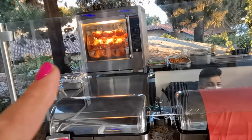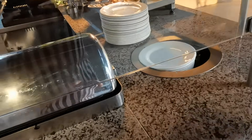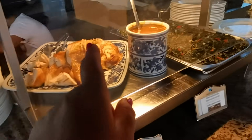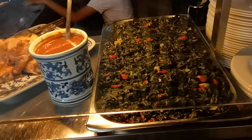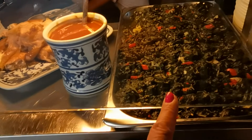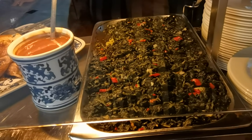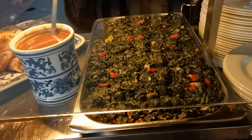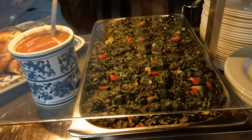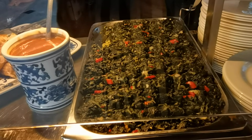Здесь каждый вечер курица-гриль. Посмотрим, что здесь — ещё макароны есть, вот эта курочка на гриле и соус деми-гласс. И это у нас шпинат. Кстати, я заметила, что шпинат иностранцы берут на гарнир очень-очень много. Попробовала — мне не понравилось. В общем, как сказал Борисович: «трава травой».